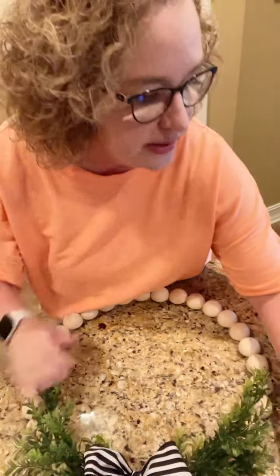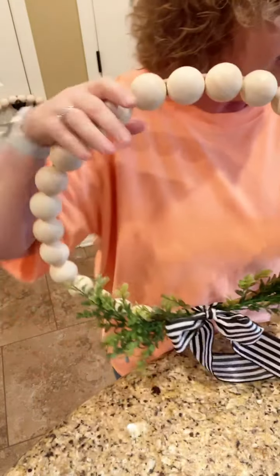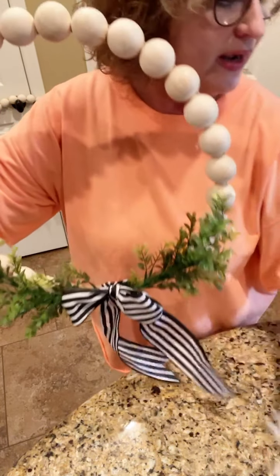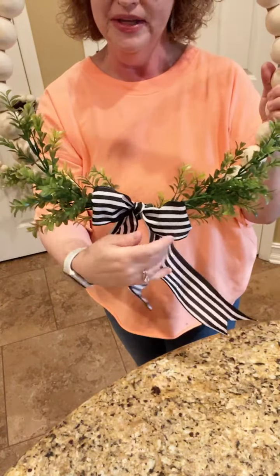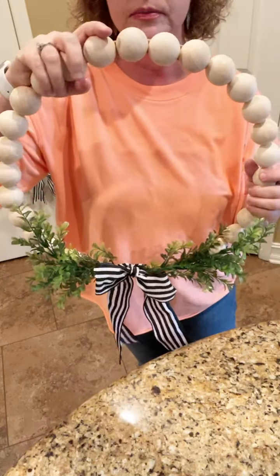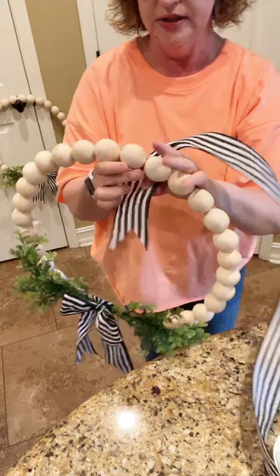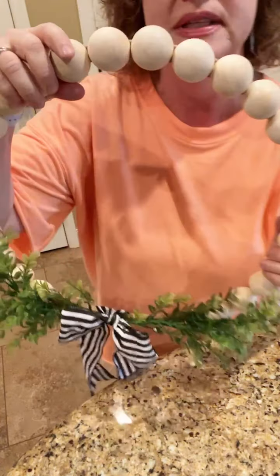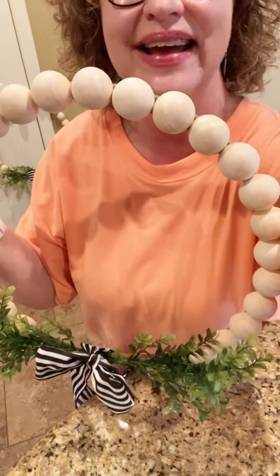That older one just needs to be dressed up a little bit. Have y'all got any questions about how to do this, or any suggestions? You can add stuff to it — some little flowers would be really cute, or you can just keep it really simple. This is the farmhouse wood wreath, and I hung mine on my glass door. You could use a command strip, fishing line so you wouldn't see it, or ribbon up top as well. I think it's really, really cute. Thanks for watching, thanks for sprinkling, and y'all have a great weekend. Bye!